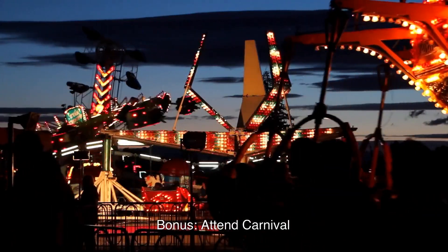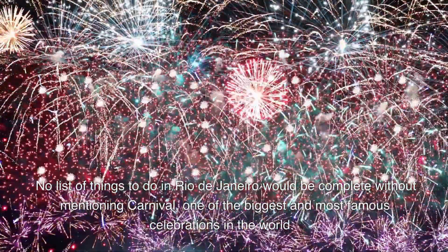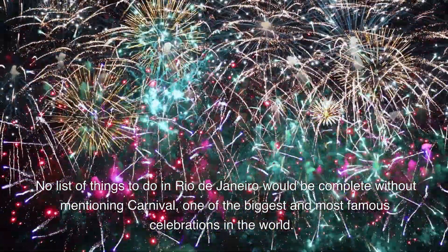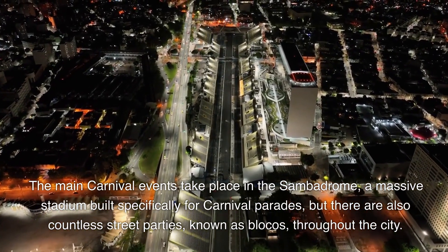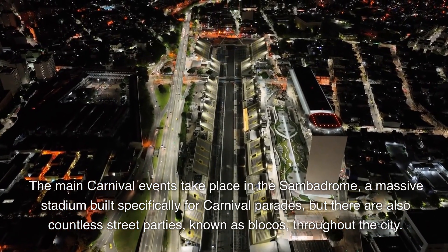Attend Carnival. No list of things to do in Rio de Janeiro would be complete without mentioning Carnival, one of the biggest and most famous celebrations in the world. Every year, thousands of people flock to Rio to participate in or simply watch the colorful parades, samba dancing, and street parties that take over the city for several days. The main carnival events take place in the Sambodrome, a massive stadium built specifically for carnival parades, but there are also countless street parties, known as blocos, throughout the city.